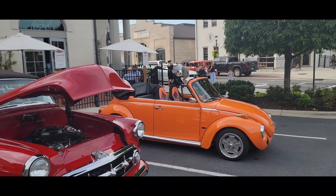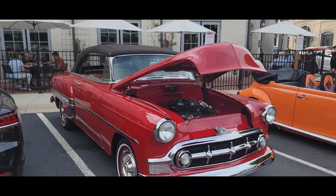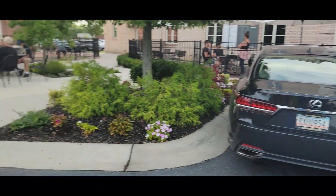This little bug is one of our regulars. This is John Long's car. He's got several cars.